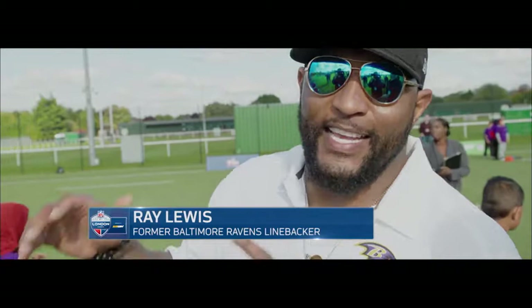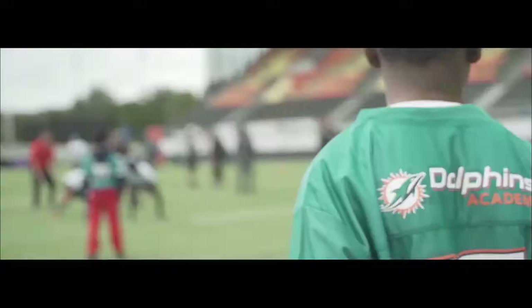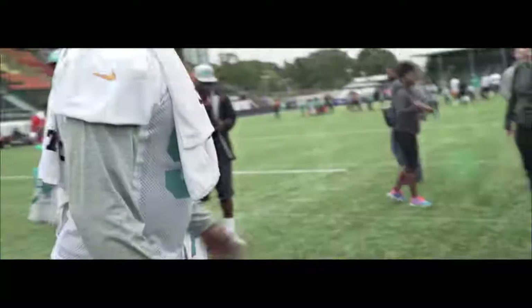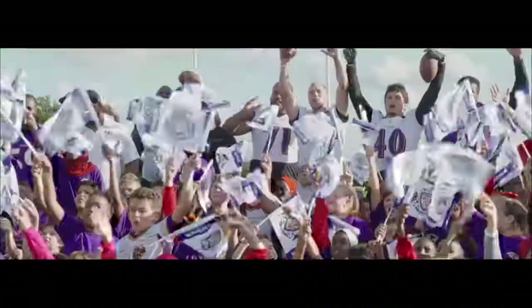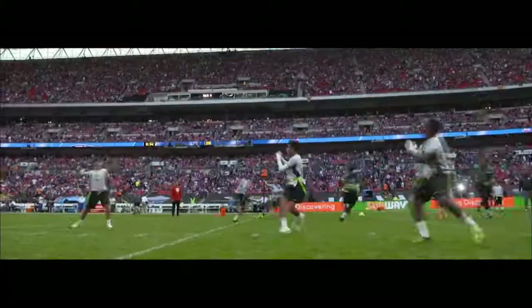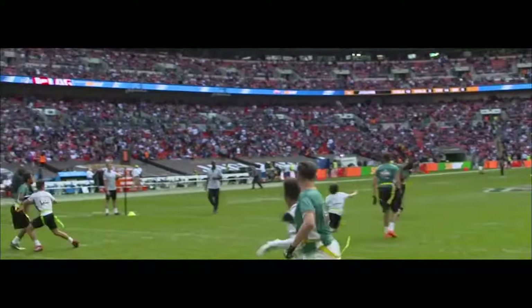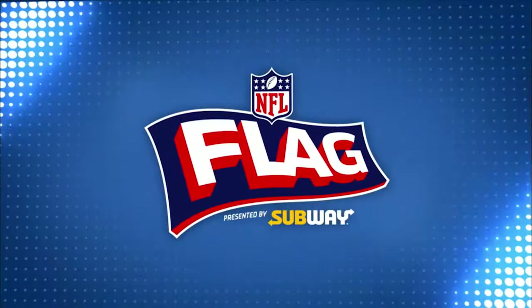Moments like this always take you back to when you were dreaming. We all got a kid in this, so just keep it alive. Stay in your seats at halftime as two NFL Flag teams scrimmage on the pitch here at Twickenham. Let's welcome some of our NFL Flag presented by Subway School players.